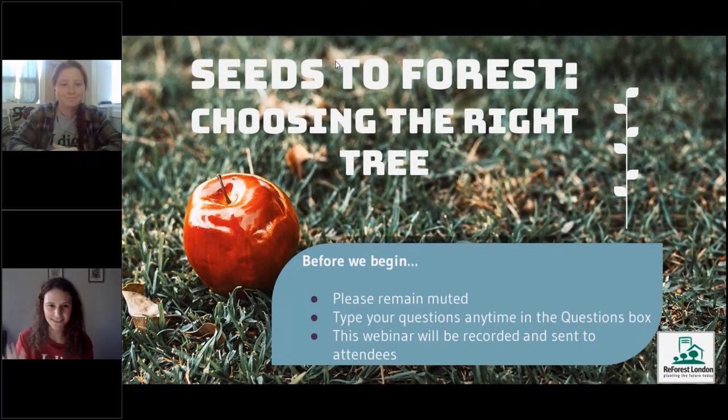Hi everybody. My name is Kelsey and this is Juliana. Welcome to Seeds to Forest: Choosing the Right Tree. We're going to get going in about two more minutes or so — we'll let a few more people join us.